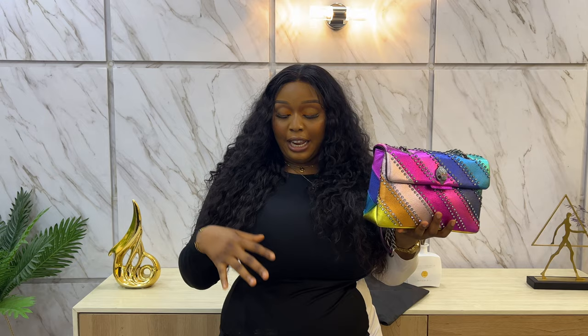Whenever I take this bag out, I always try to make sure my outfit isn't all over the place. I like to wear neutral colors because I feel like they go best with this bag. I can either do a one-color thing — like a black dress or a white dress — they just go better with this bag. Let me start showing you guys what I usually put in my bag for an everyday outing.